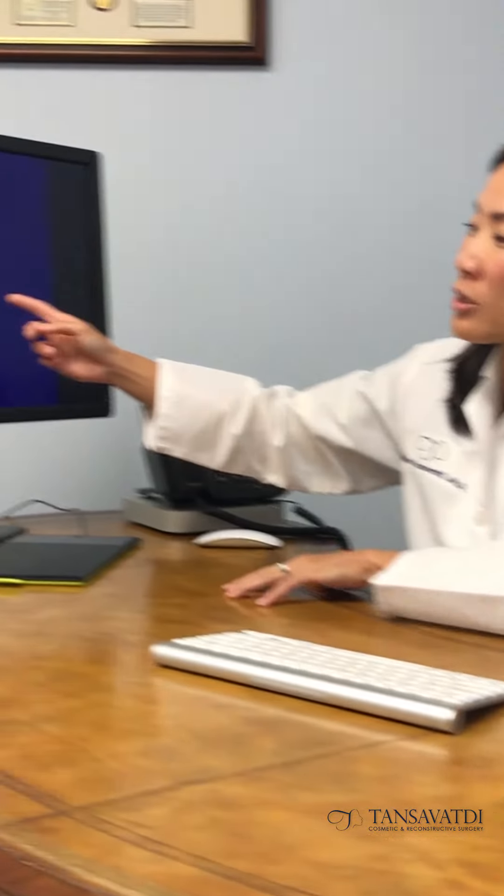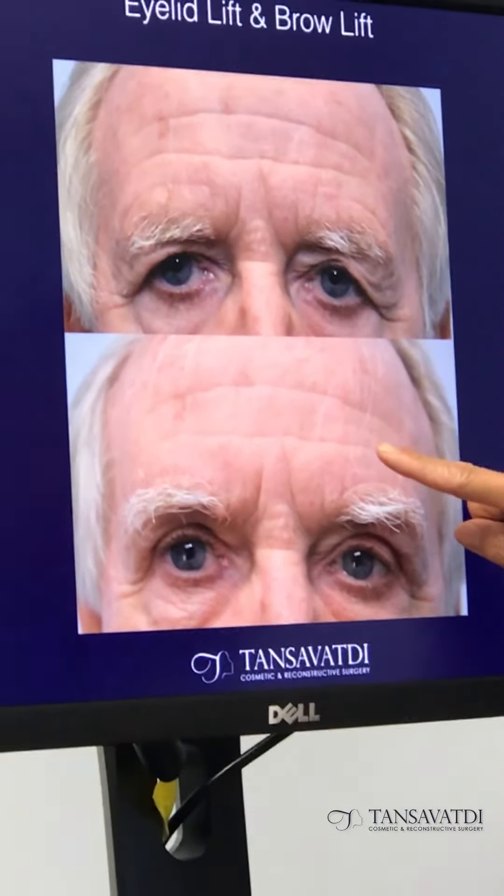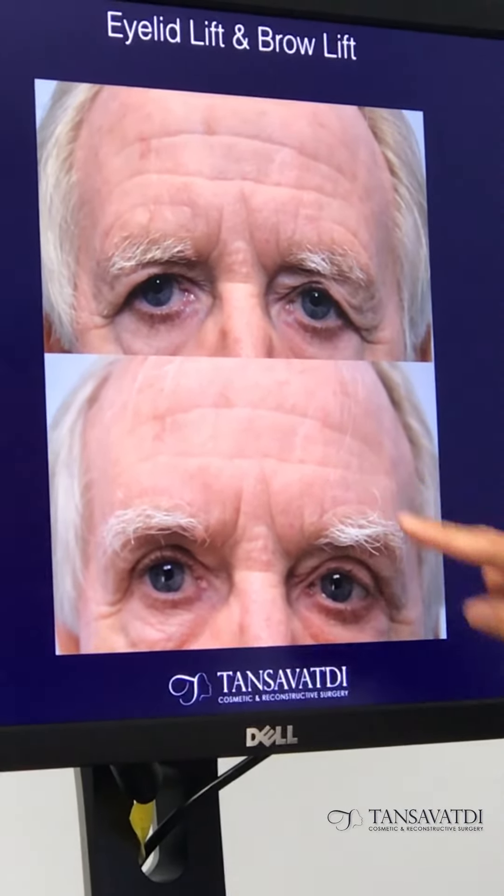A forehead lift or brow lift can diminish the forehead creases. In this before and after, you can see the creases have gone down in terms of how deep they are.